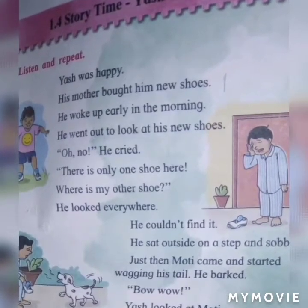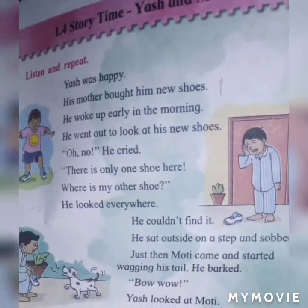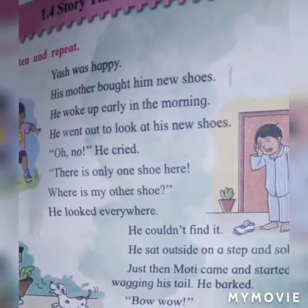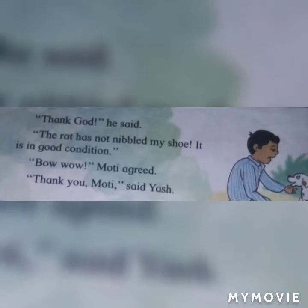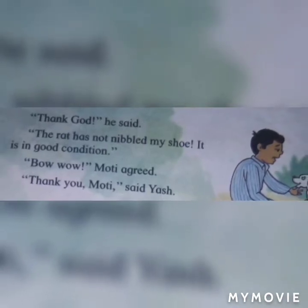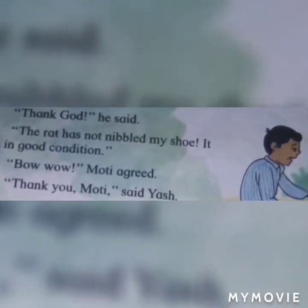Third standard English Balbharti lesson number 1.4: Yosh and Moti. Yosh is sitting on the floor. He is in his night clothes. Moti is sitting in front of him. Yosh is holding his shoes in one hand and patting Moti with the other hand. He is saying thank you to Moti. Both of them are looking happy.